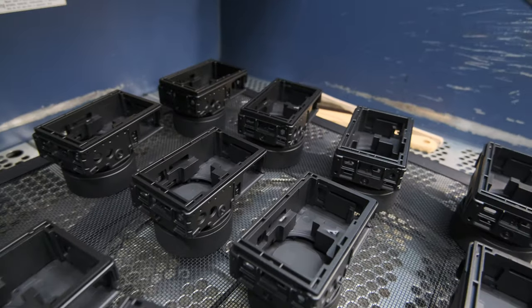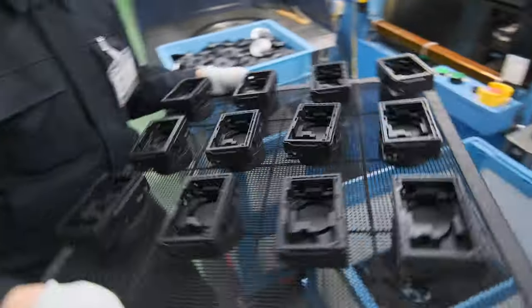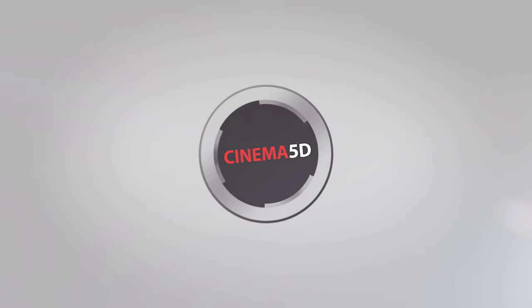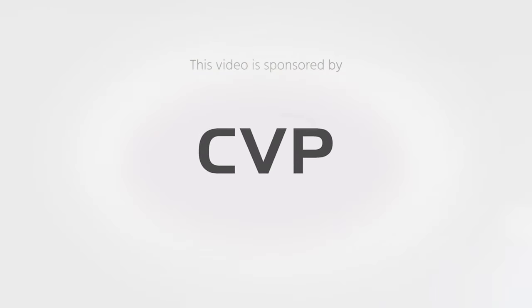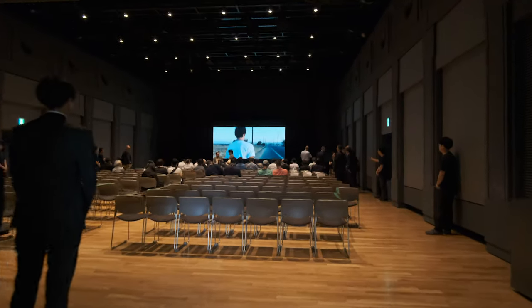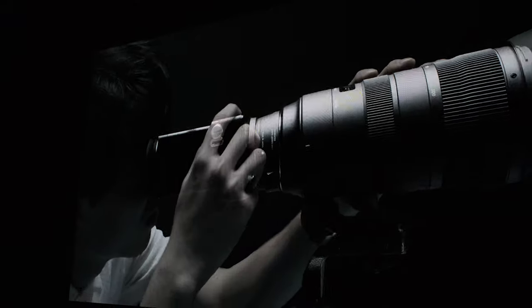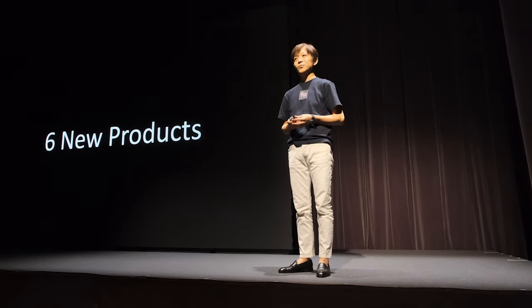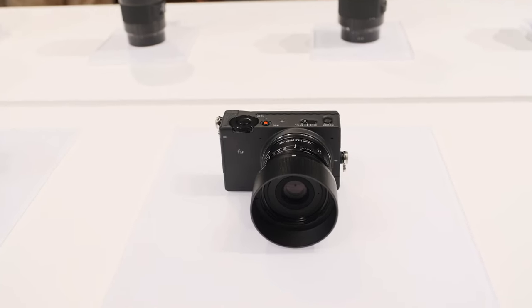Sigma has released the newly developed Sigma FP camera, and we gained exclusive access to document the first images from the production line. Cinema 5D was one of the few media representatives invited to the launch event in Tokyo, Japan. The company also announced a few new lenses, but the real star of the event was this tiny full-frame camera, which is truly appealing to filmmakers.